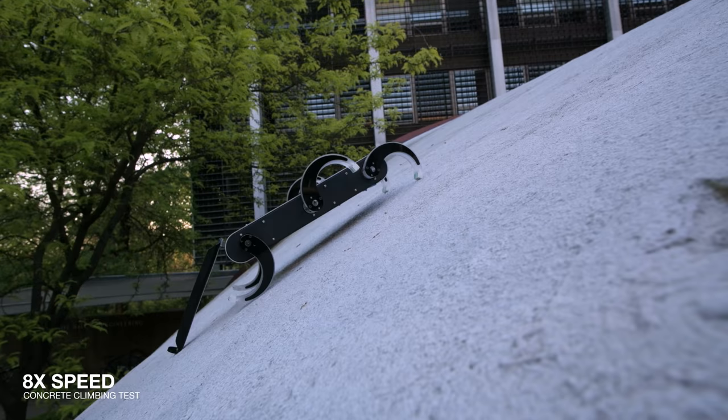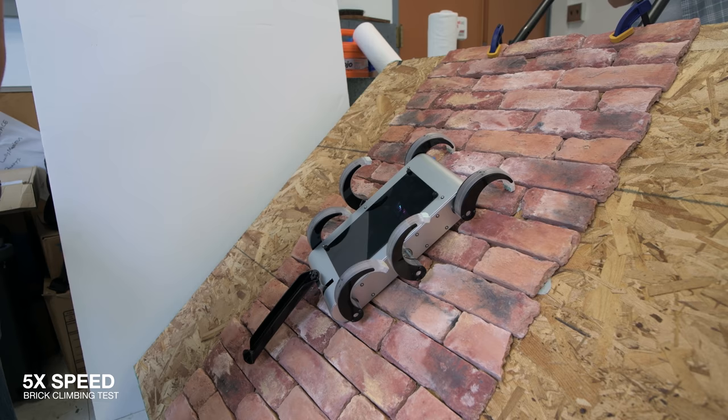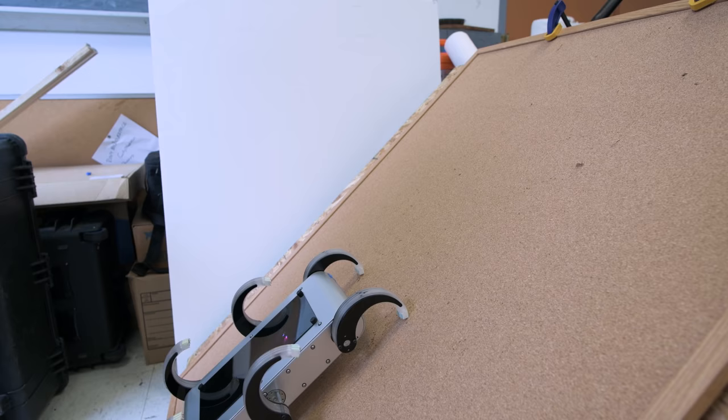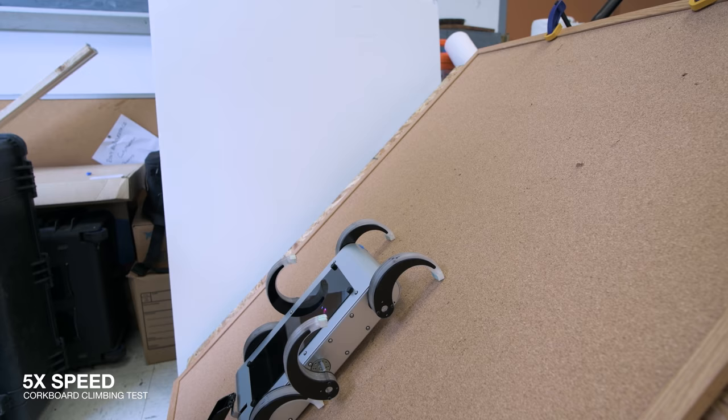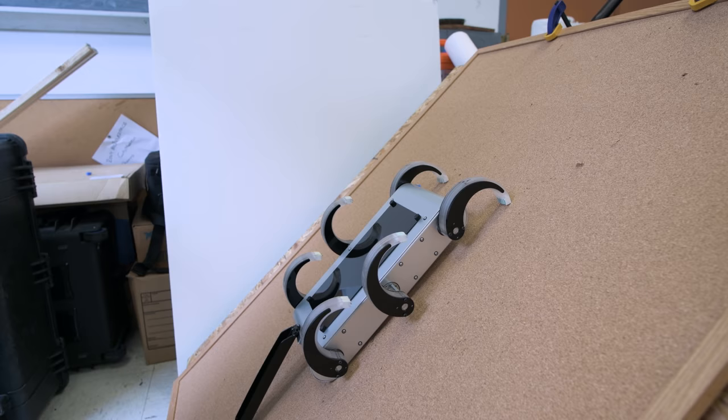We tested T-Rex on a variety of different surfaces including concrete, brick, plywood, and corkboard. While the robot walks on the ground with the trademark Rex alternating tripod gait, making the robot climb required us to develop new gaits that allow the microspines to properly engage. We also designed a tail for T-Rex, which was used to support the robot during climbing. The robot was able to climb up to a maximum angle of 55 degrees on concrete, and it was able to statically hang on brick at an angle of 135 degrees, which represents a 45-degree overhang where the robot is actually upside down.